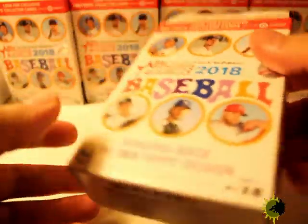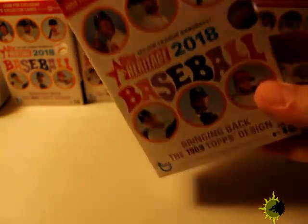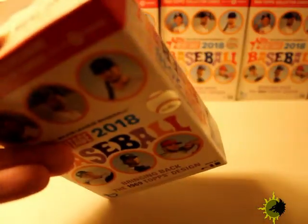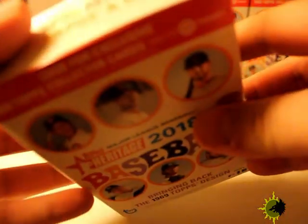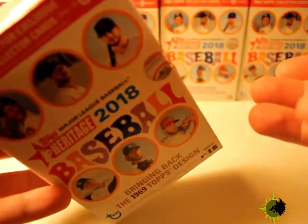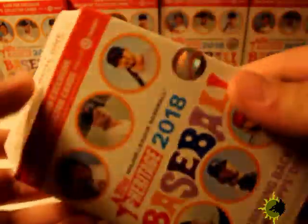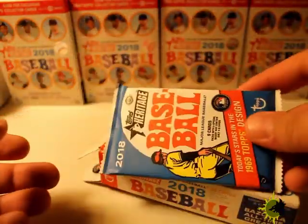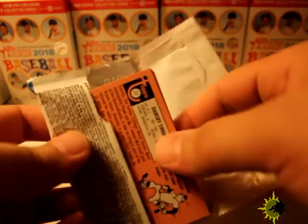This one was already open — I don't know what happened. It's interesting because I was looking for a hobby box, I went to a local sports store after work, but they sold the last two this morning, so I ended up picking up one of these.